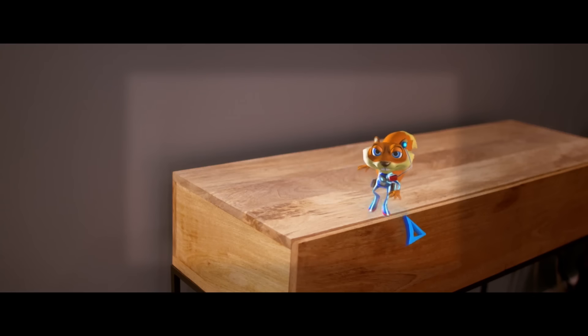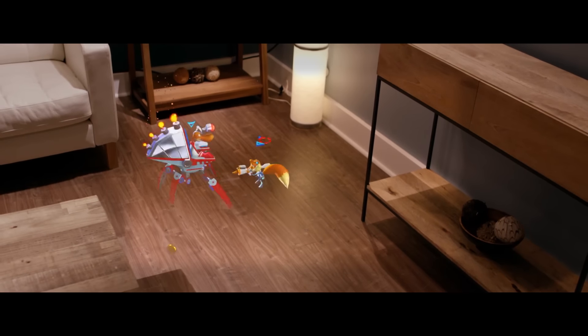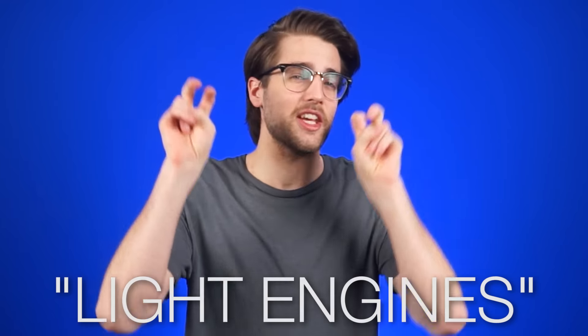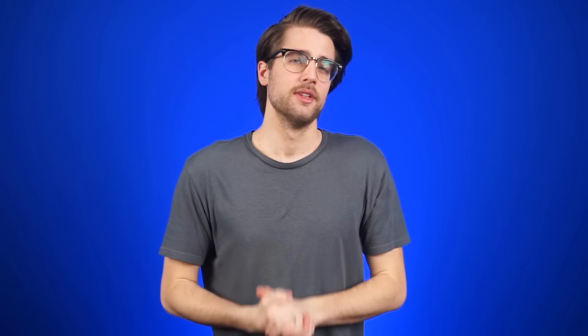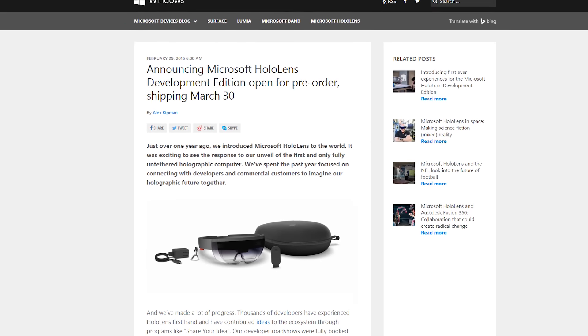One of the games is Young Conker, showing a much friendlier and less foul-mouthed version of the old Rare character. As for the display, Microsoft says it's got two 16x9 light engines that together can produce 2.3 million light points. Pre-orders for the headset will begin shipping March 30th.